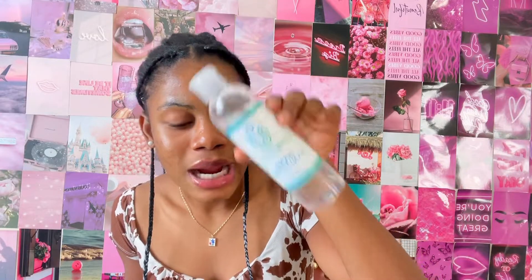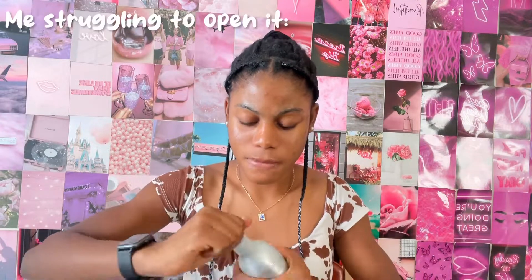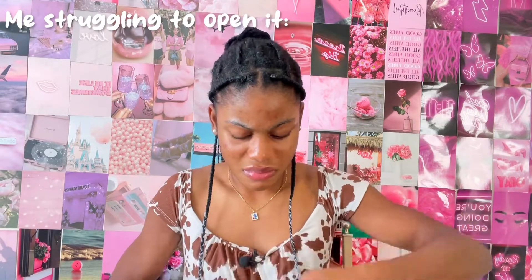Next up: hand sanitizer. I have a couple of bottles — I think I got one from Walmart. With this one you can just squirt it out onto your hands like this. I recommend always having hand sanitizer in your bag at all times.